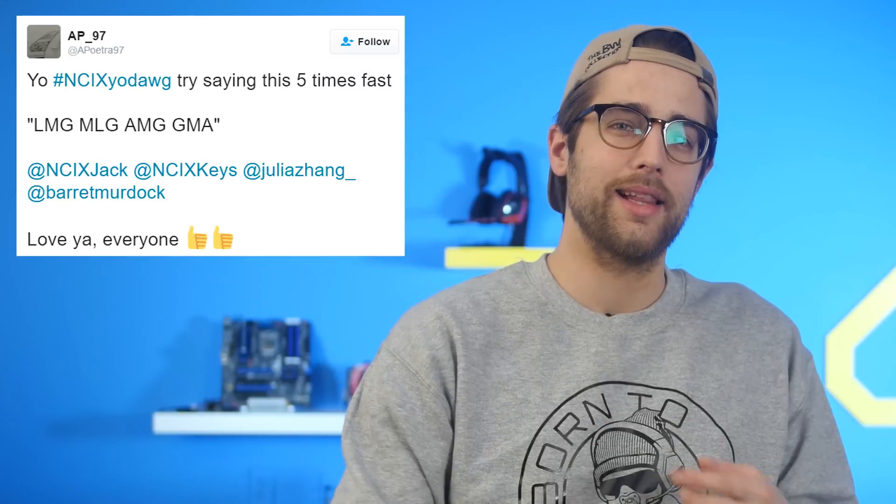Sources for all of today's news stories can be found in the NCIX forum post, linked in the description. And if you guys want something you want us to say, hashtag NCXYodog is what you tweet at us.